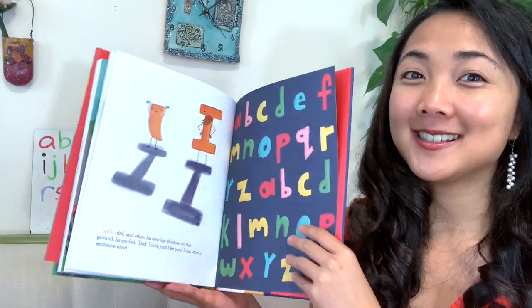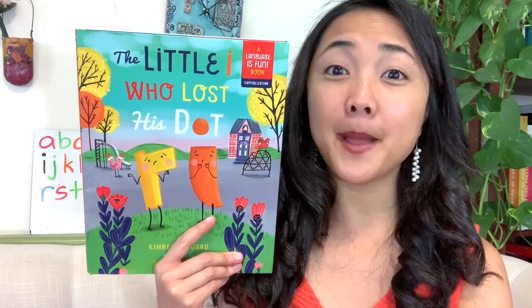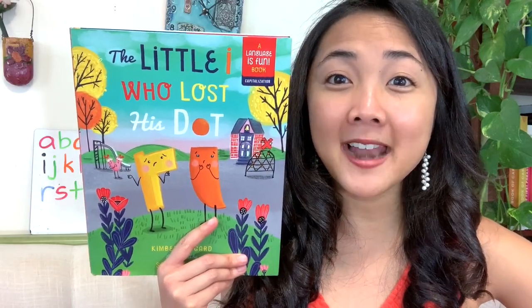So little I was looking for his dot all day, but does he need it in the end? Why not? Because it's the last day of school. He's ready to grow up and be a big capital I and learn about starting sentences, not just making words. The end, my friends. We talked about so many words and letter sounds today and even about capitalization, capital letters and big letters. What was your favorite part of this story?